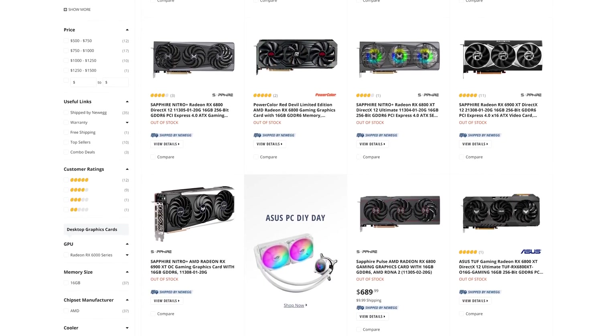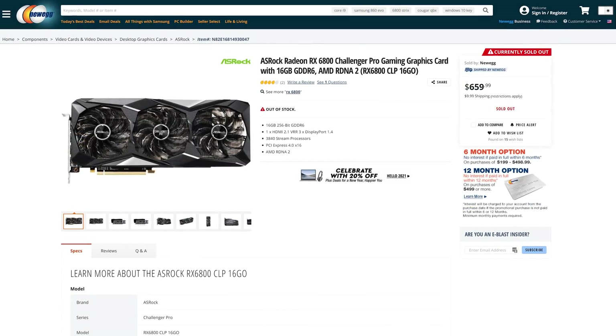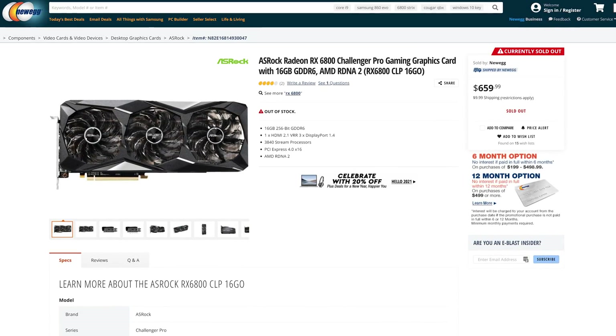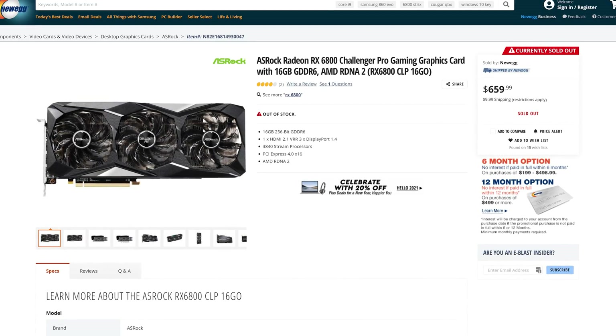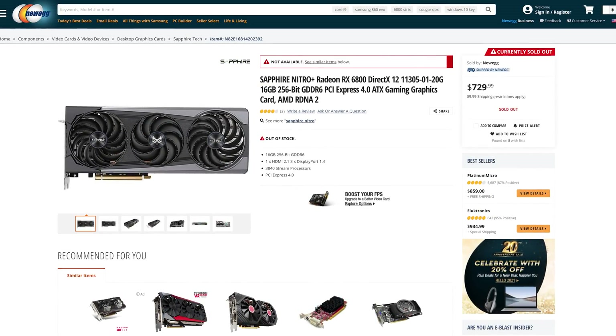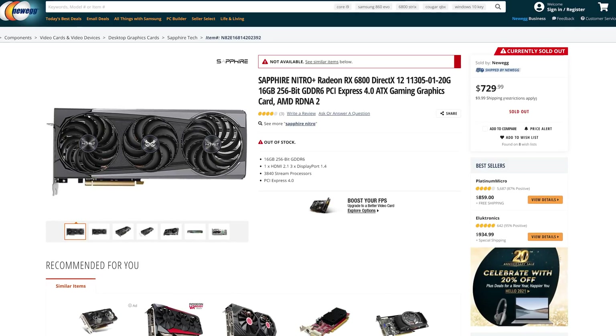Even so, pricing is no better on entry-level models. Despite AMD telling us they had enabled AIBs to hit the $580 and $650 MSRPs for these graphics cards, a basic design like the ASRock Challenger Pro RX 6800 is listed for $660 — a 14% markup on that GPU's $580 MSRP. That's not as crazy as higher-end Nitro Plus designs from Sapphire which sell for $730, but it's still a poor situation for prospective RDNA 2 GPU buyers. Ultimately, even if these cards were available, they would be incredibly difficult to recommend over NVIDIA's offerings which, when in stock, are more reasonably priced.